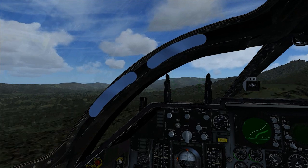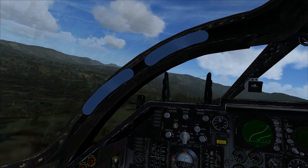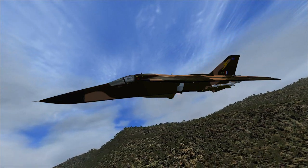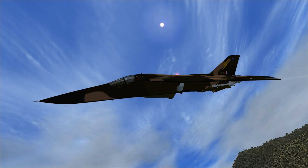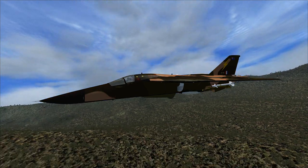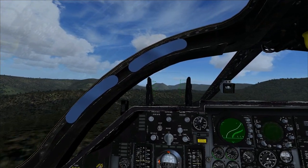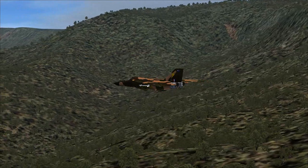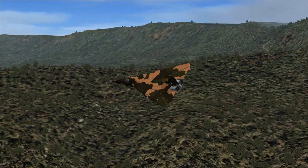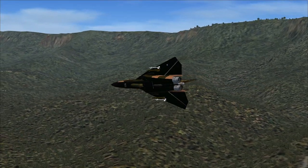The FB-111 was more for Strategic Air Command — very much the nuclear strike role. It would carry long-range or medium-range standoff missiles, or 3-4 nuclear bombs, into enemy airspace and hopefully get home in one piece. Because it had to have a bigger payload, it had strengthened landing gear and longer wings — the longer wings actually came out of the F-111B program.